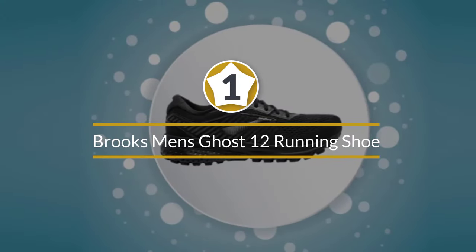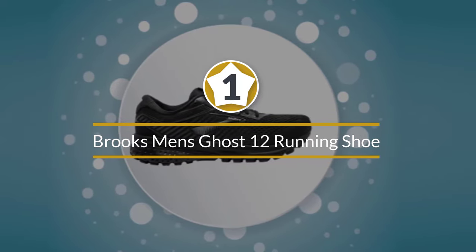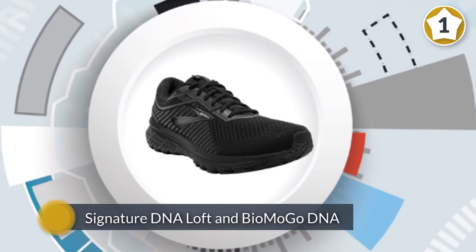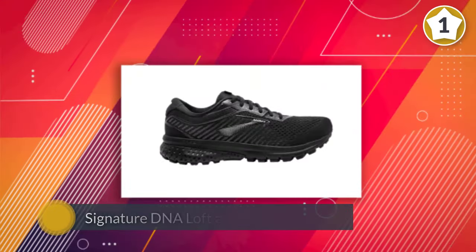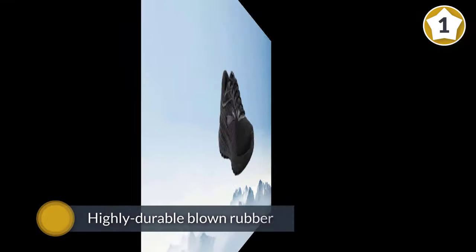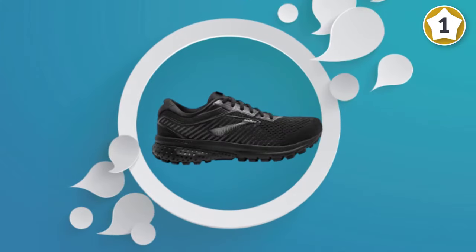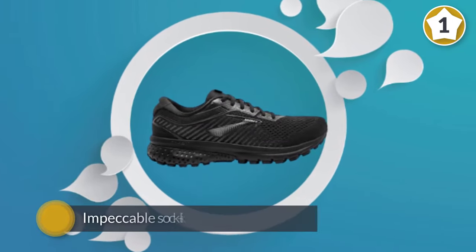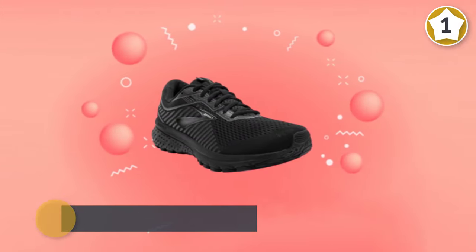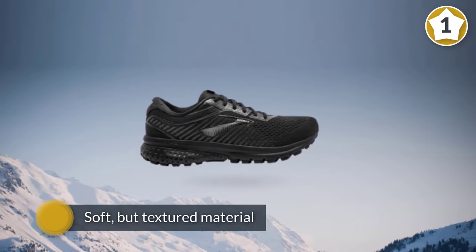Number 1. Most Popular. Brooks Men's Ghost 12 Running Shoe. The Brooks Ghost has a serious fan base, including many teammates and running partners over the years who swore by this shoe for long runs. Brooks's signature DNA Loft and BioMoGo DNA foam provide a cloud-like experience with every footstrike. Highly durable blown rubber covers almost the entire outsole for maximum grip. The minimal Brooks 12 upper delivers an impeccable sock-like fit for security.